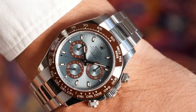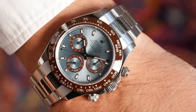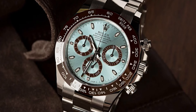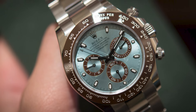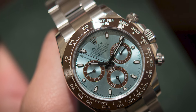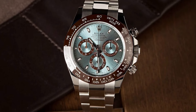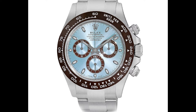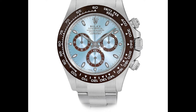The Oyster bracelet adds to the comfort and practicality, making this Daytona not just a timepiece, but a statement of refined taste and horological excellence. Priced at $120,342, the Rolex Daytona Cosmograph in Platinum is a testament to Rolex's commitment to excellence and innovation. This model is perfect for those who appreciate the finer things in life and seek a watch that is both luxurious and highly functional.